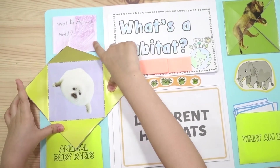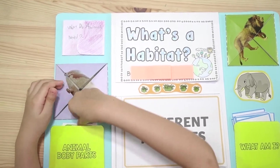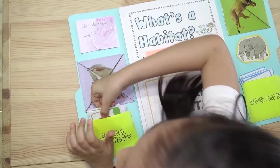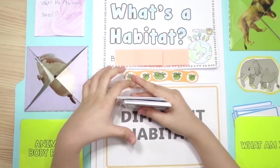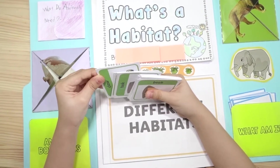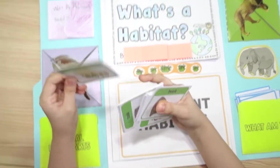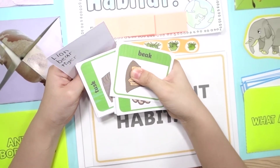Cute! Animal body parts. These are pictures of animal body parts, like claws. I wrote in the book what animals have claws — like lion, bear, tiger.